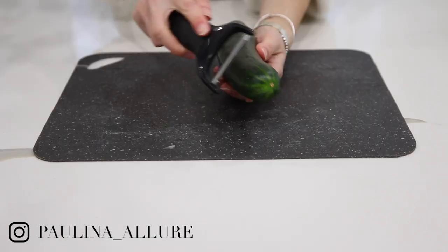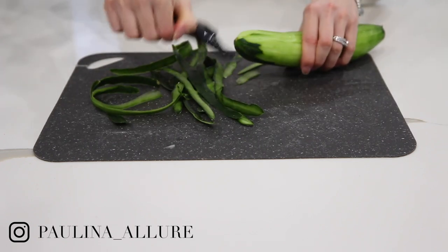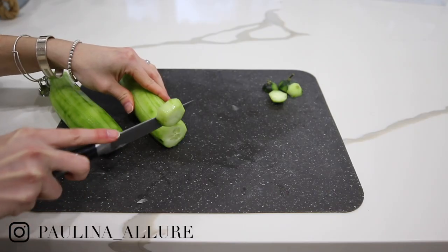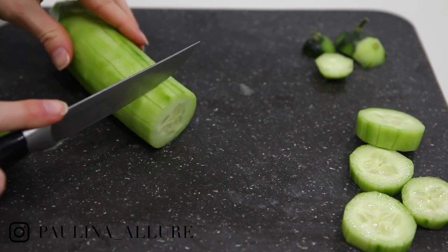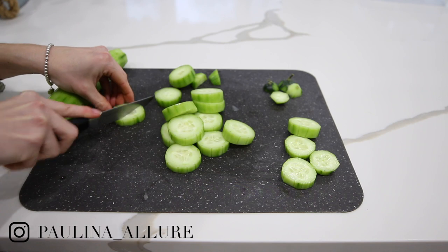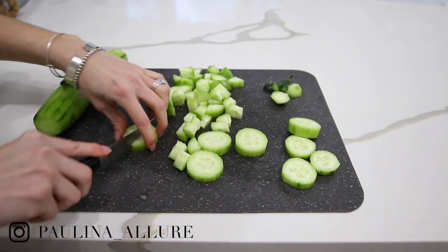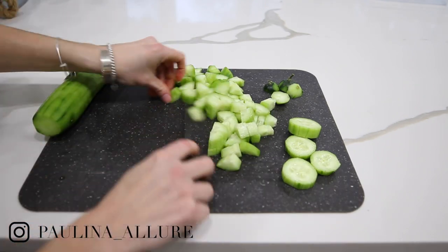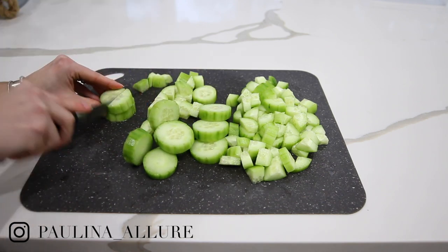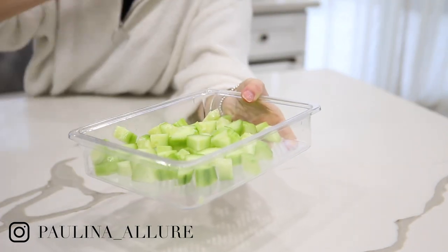Next up is cucumber. I usually cut up two. Be careful with cucumber because it doesn't last as long as the onions, so you want to make sure you eat it before it goes bad. If you feel it's going bad, you may want to juice it or put it in a smoothie. You can also use it for salads, as a side dish, or just eat it as a snack. If you like cucumber as a snack, I recommend cutting it into sticks or slices instead of cubes — but I cube them because I mostly use them for salads.